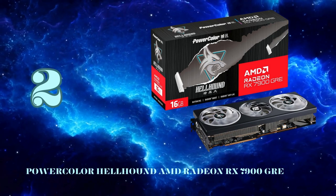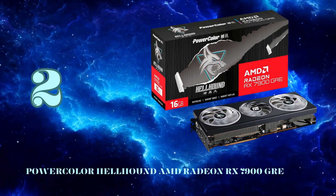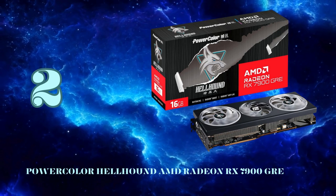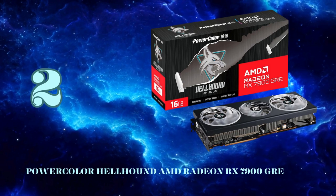If you're looking to build a potent 1440p or entry-level 4K gaming machine without going totally overboard on cost, it's hard to beat the value proposition of the PowerColor Hellhound RX 7900 GRE at our number 2 spot.